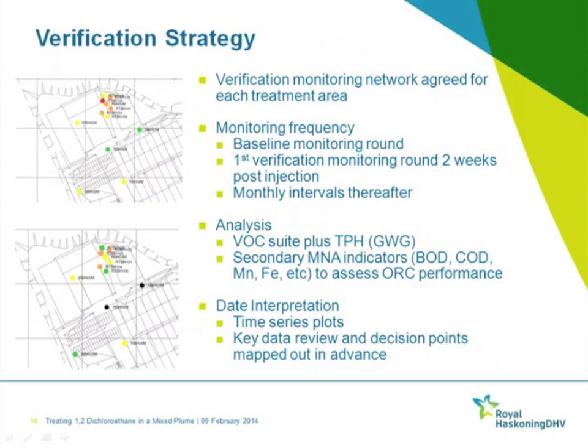The verification strategy was a very key part of the remediation design. A verification monitoring network was identified for both treatment areas, with a baseline monitoring round, a first verification round two weeks post-injection, then monthly monitoring intervals thereafter. Analysis was based on VOC sweep plus TPH CWG banding, and secondary MNA indicators — BOD, COD, lagging design, etc. — were also assessed as a secondary check of ORC performance. Data interpretation was placed into time series blocks, with key data review and decision points mapped out in advance and agreed with the Environment Agency.